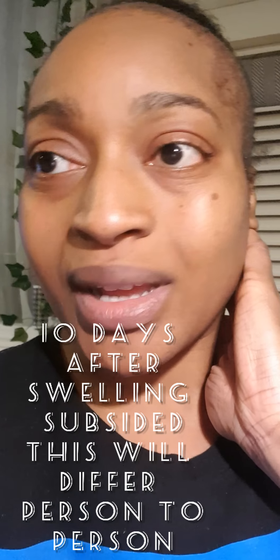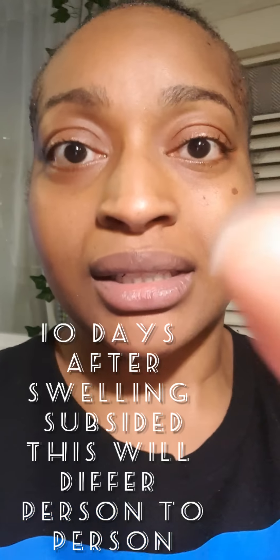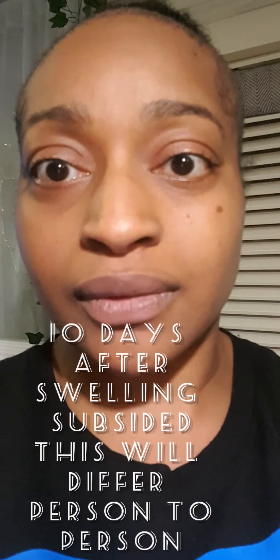You can see my swelling has gone down. I didn't realise how swollen I was until my swelling went. It probably fully went down like two days ago — today is Tuesday the 15th of December, so it would have been the 12th and 13th where everything finally went.